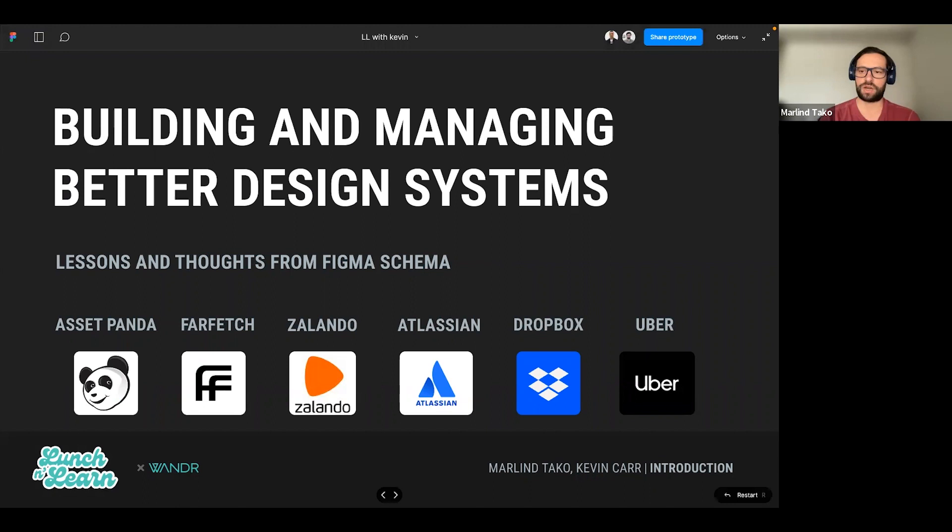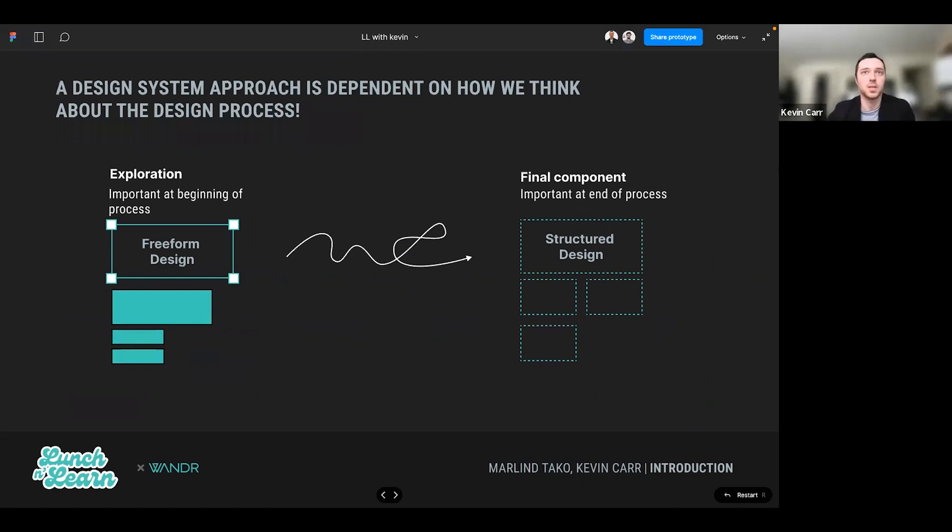Some of the companies that are going to get involved in this talk today are Farfetch, Zalando, Atlassian, Dropbox, and Uber. We also have an example from one of our own projects that we're tackling right now — Asset Panda.